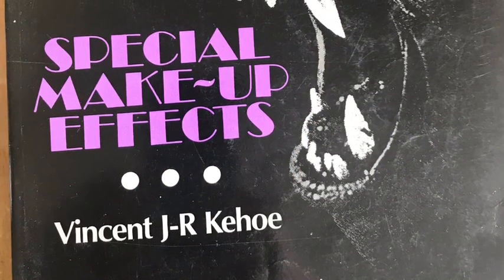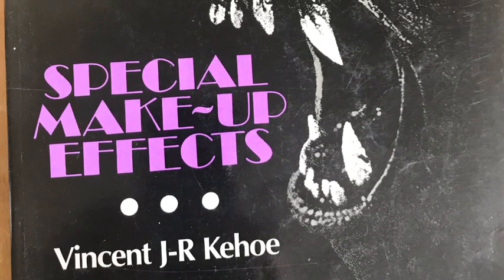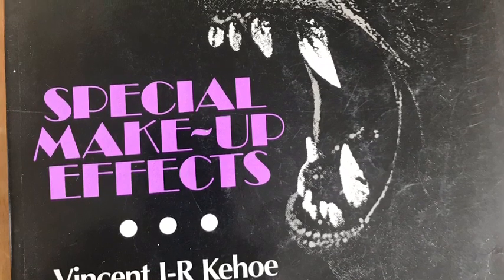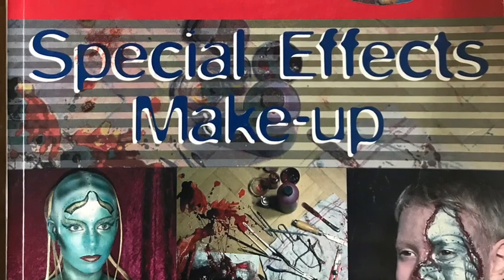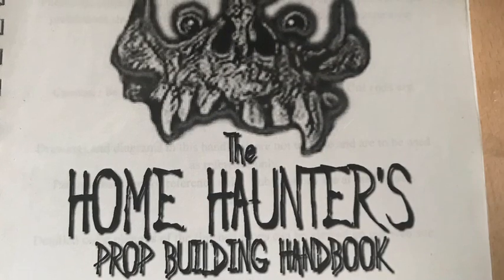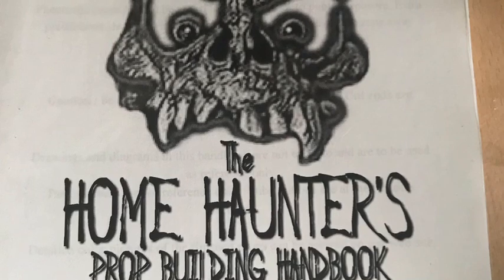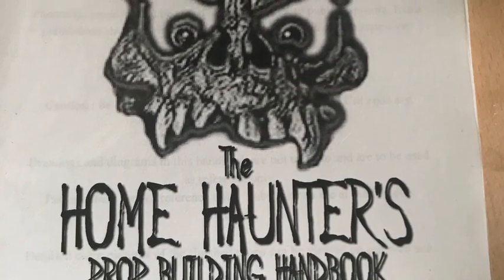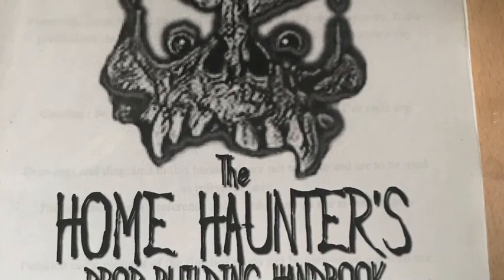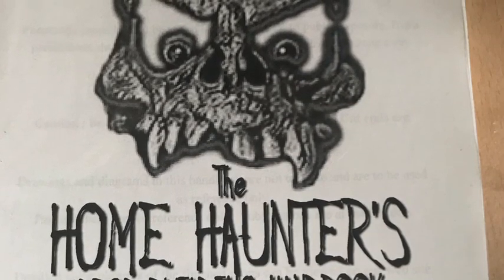I also found myself teaching special effects makeup at a college for a year and acquired a vast library of books, including Special Makeup Effects and also Special Effects Makeup - both good books, good for reference. When I started getting into the larger, more animated props, I found the haunt world was a great source of inspiration. Lots of stuff out there all over the internet. This is the Home Haunters Prop Building Handbook - a great source of material.